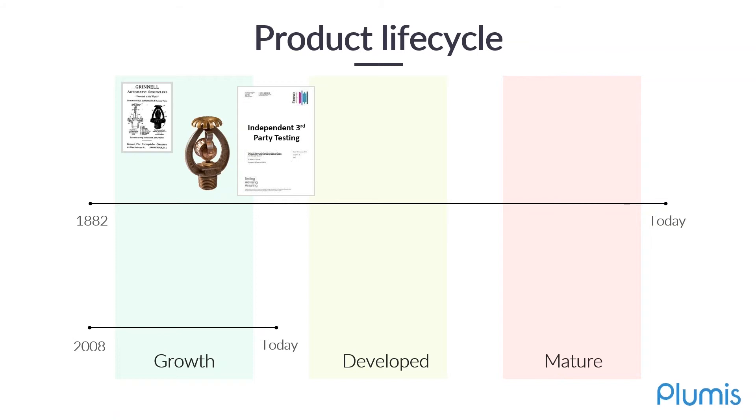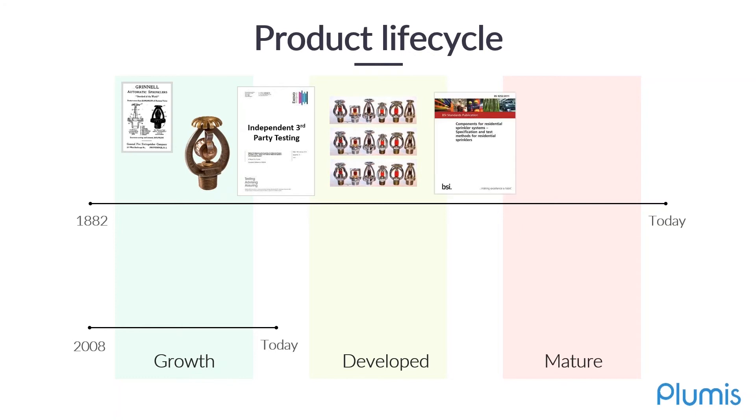Later down the line, his patent ran out, at which point you would have multiple manufacturers who were able to create the product. In the UK, at least, when you have three manufacturers producing the same thing, you can then apply and have a British standard. The purpose of the British standard is to ring fence the technology so that multiple manufacturers are producing something of a consistent quality, leveraging the independent third-party testing.